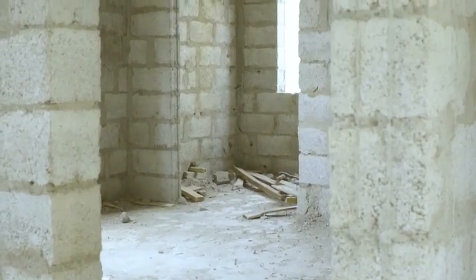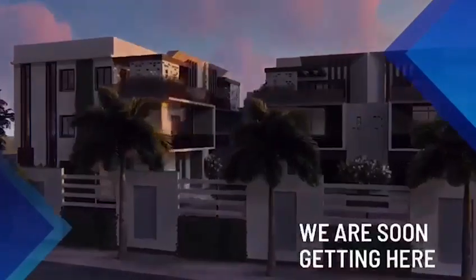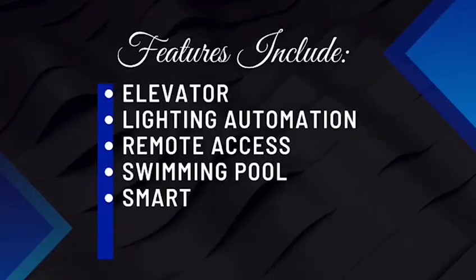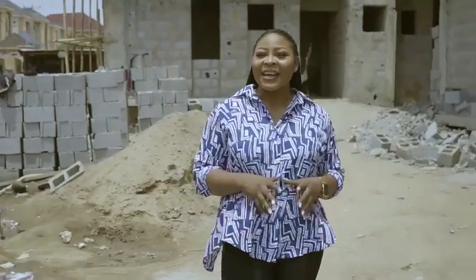The Empire Smart Homes is marked by contemporary architecture and superb designs, which will be built to suit the modern lifestyle, also with modern features such as automated lighting system, remote access, elevators, surveillance cameras, and a swimming pool.